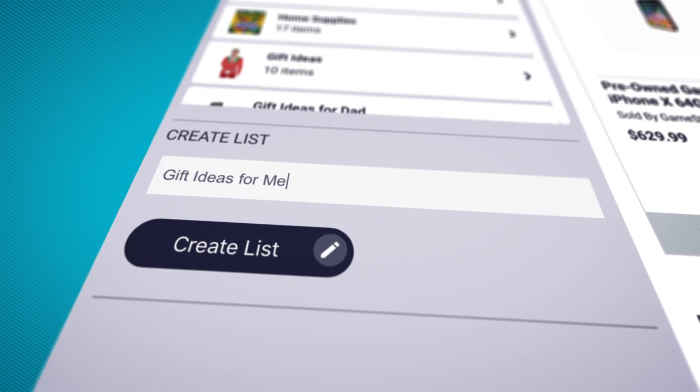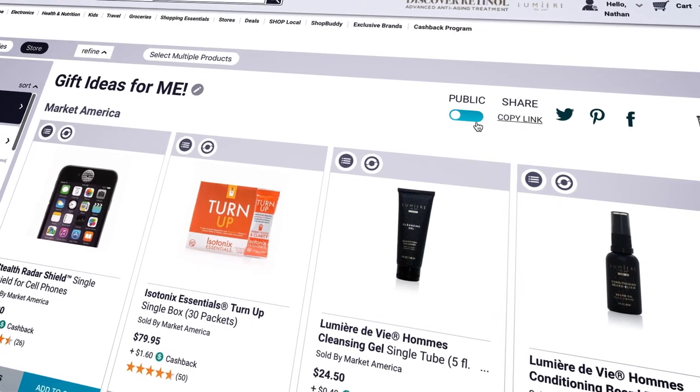Create and share your holiday list, making it simple for your family and friends to purchase the perfect gift.